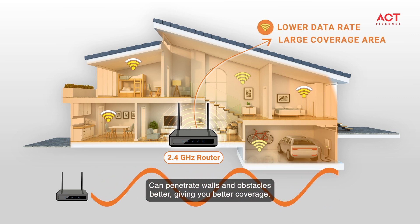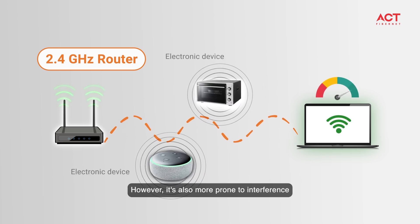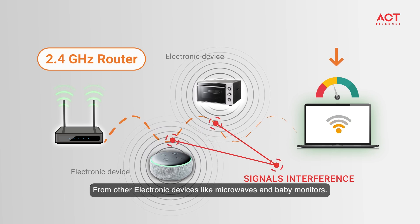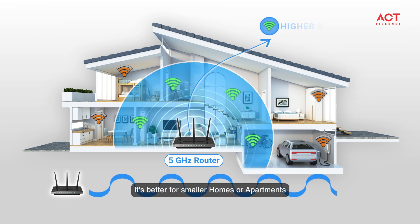The lower frequency can penetrate walls and obstacles better, giving you better coverage. However, it's also more prone to interference from other devices like microwaves and baby monitors. And this is a 5 gigahertz router — it's better for smaller homes or apartments.